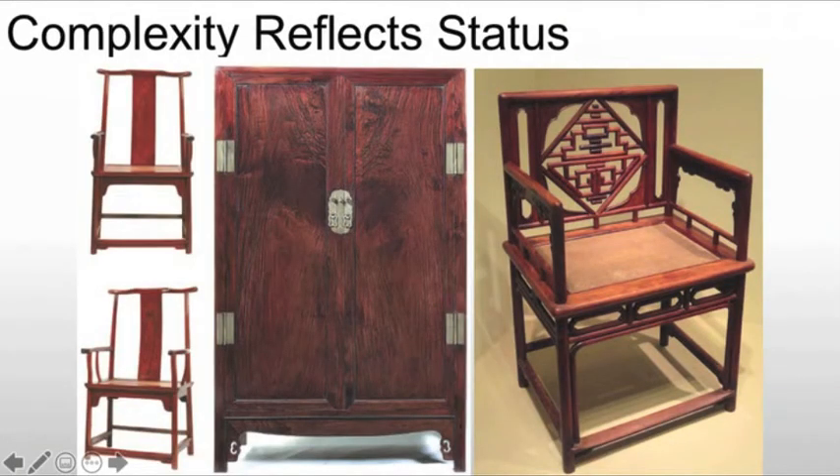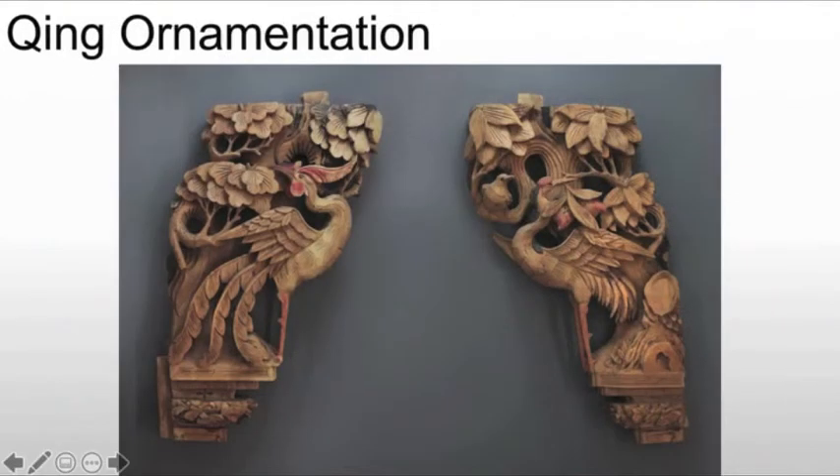We will also see an increase in complexity as we move forward. The complexity will generally reflect status, and it's something we see today in interior design. As things get more complex, for example, a chair that you might pick up for $20 at Walmart is going to be a pretty simple chair, but the sort of thing handcrafted by a carpenter in a shop might be hand-carved and worked. For the Chinese in this period, as the piece becomes more complex, it will reflect status, and that becomes more important as we move forward from the Ming. We will also see increasing ornamentation as we move later and closer into the 20th century.